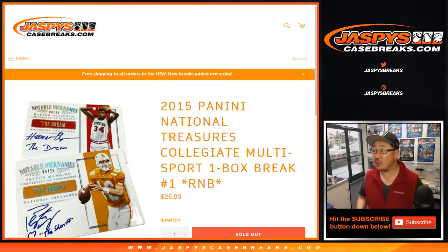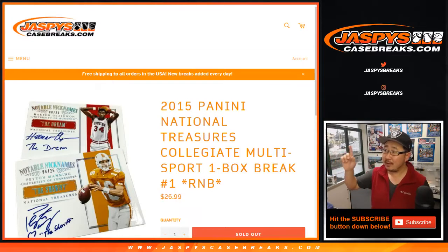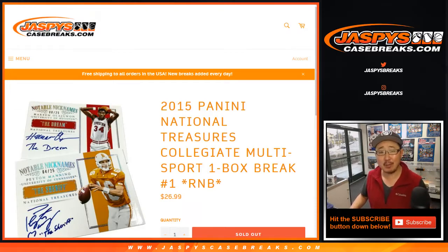Good afternoon everyone. Joe for Jaspi's Case Breaks dot com. We haven't seen this in a while — Jaspi's Case Breaks dot com. 2015 Panini National Treasures Collegiate Multisport. One box, random number block, break number one.